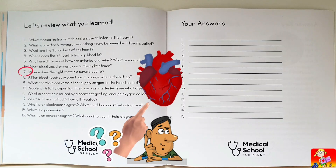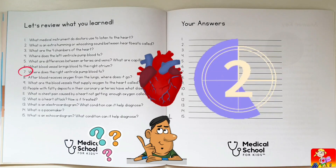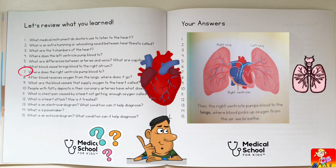Where does the right ventricle pump blood to? To the lungs, through the pulmonary artery.